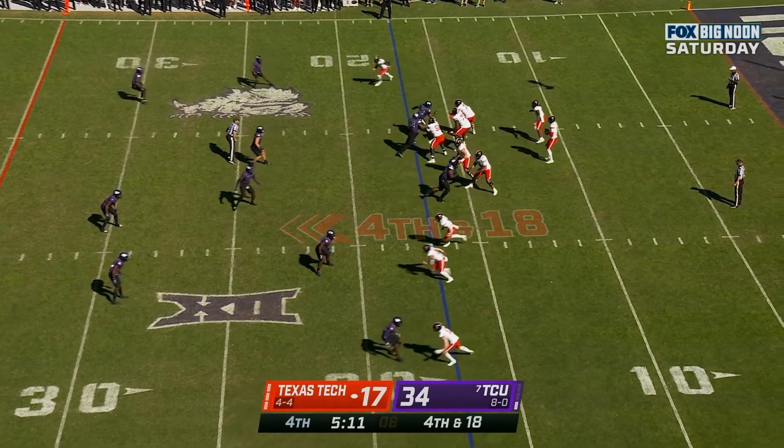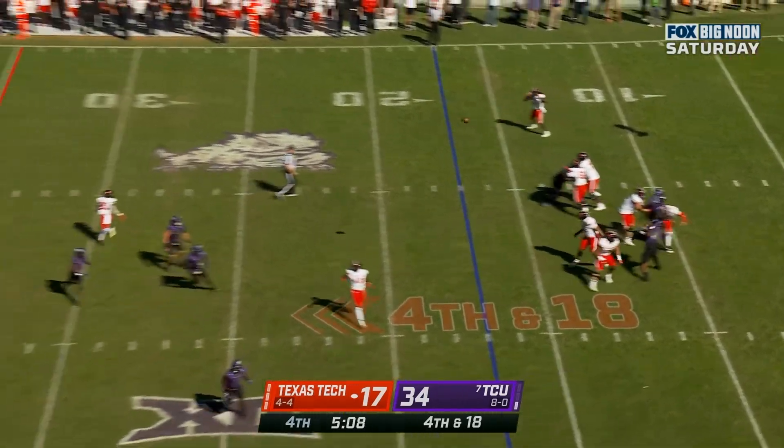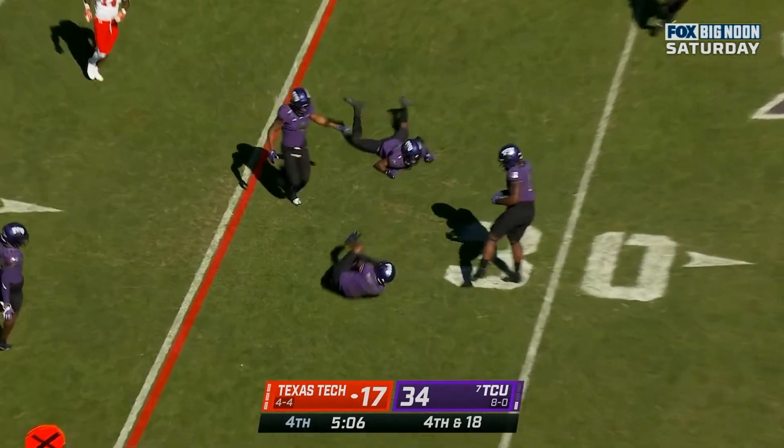He hurt his team in my opinion — and Shuck intercepted.